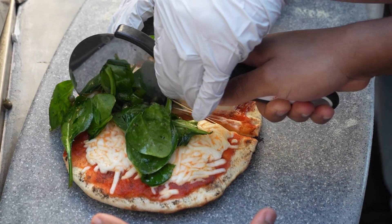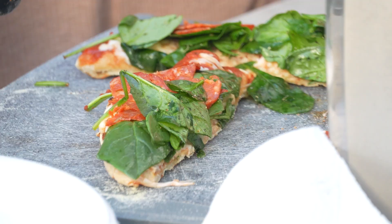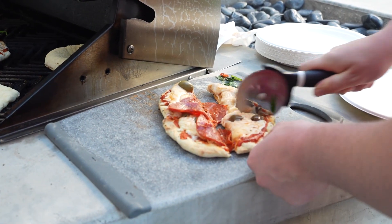Strong, strong, strong. And cut. It's ready.